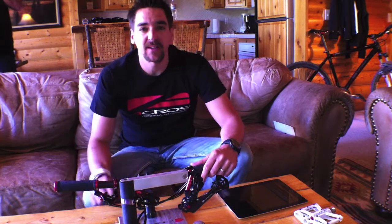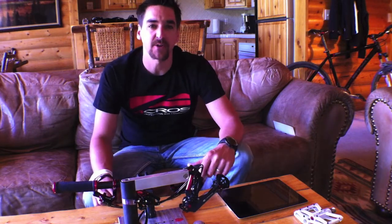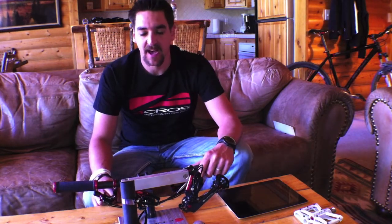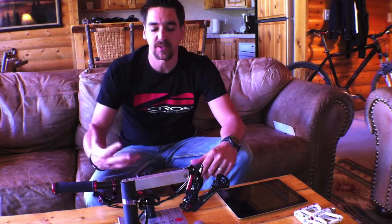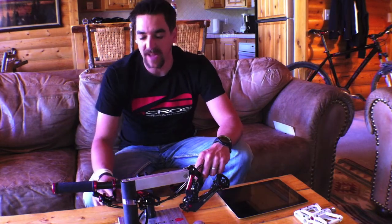Hi everybody! Welcome here to Bike Press Camp in Park City, Utah. My name is Marius from Akros and I want to take the opportunity to introduce you our brand new hydraulic shifting system called Age.